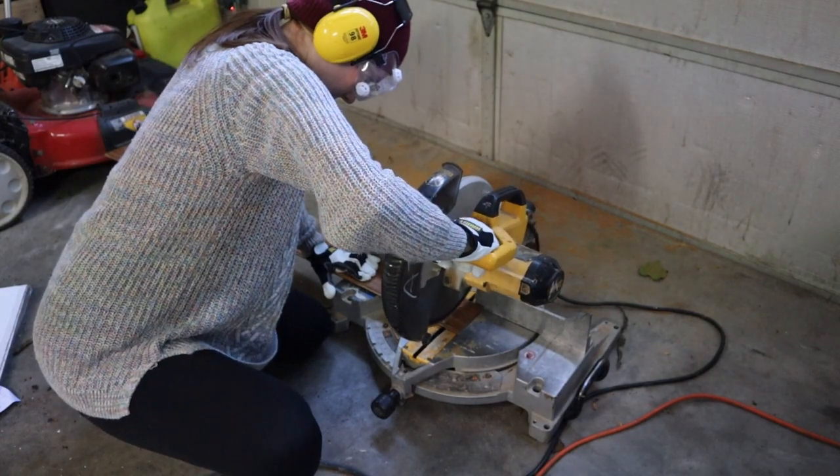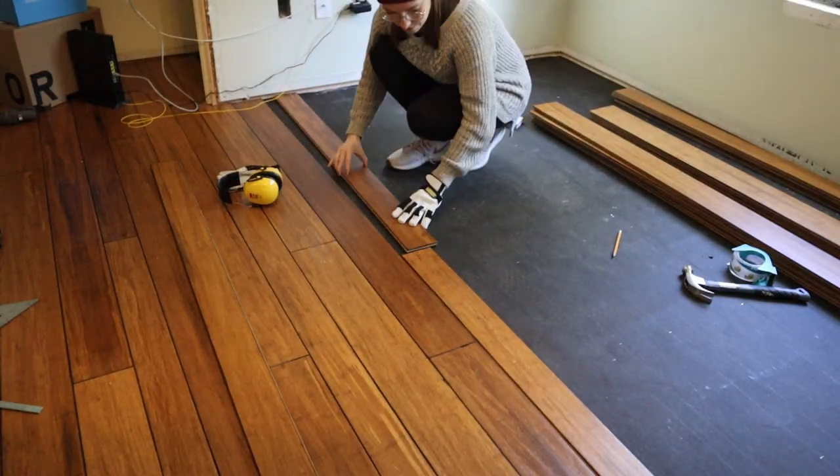Hello, welcome to another house renovation vlog. It's been a hot minute — the last time I did one of these was a few months ago. I think the last thing I did in that video was install some bamboo flooring, and then the next step after that was to start installing some trim that I had made in the previous vlog.